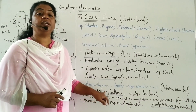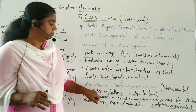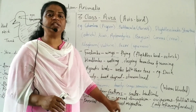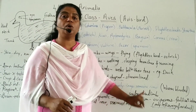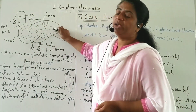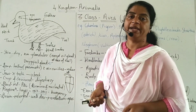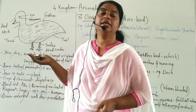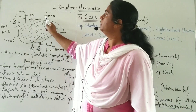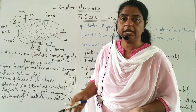The exoskeleton is in the form of feathers. The body is covered by feathers. Scales are present only on the hind limbs. The boat-shaped, streamlined body minimizes resistance for flight, and the exoskeleton of feathers facilitates flying.